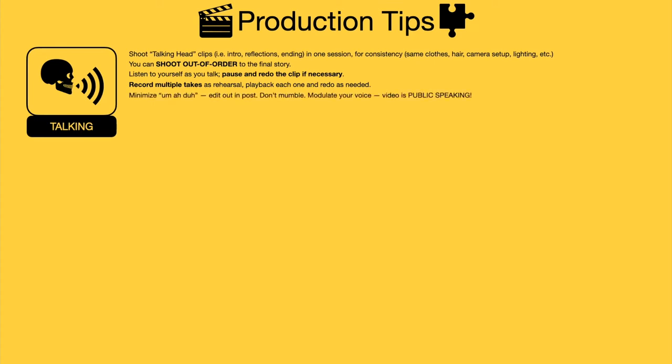Minimize those ums and ahs — edit those out and try to minimize how many you say. Don't mumble, but modulate your voice — video is public speaking. Don't drone on or speak too slowly. You have to respect the viewer's time. Look at the camera lens, not at the screen on the side of the camera — people can tell when you're not looking at the lens. Think about framing: how much headroom is above your head, is there a distracting background, is your exposure good, do you have good lighting? And consider your microphone quality — maybe the neighbor is mowing his lawn, so get the microphone close to you.